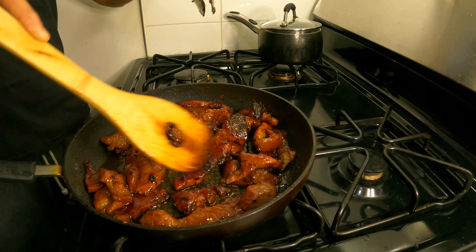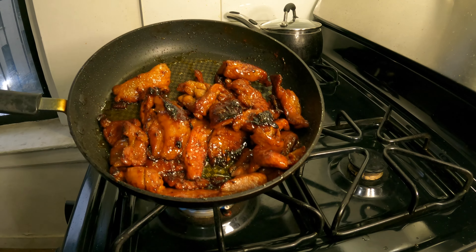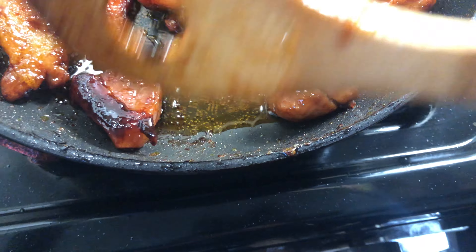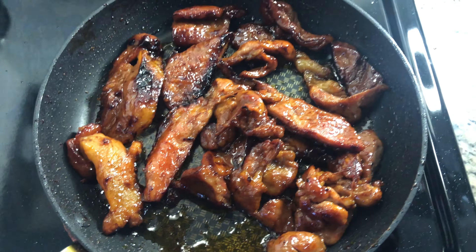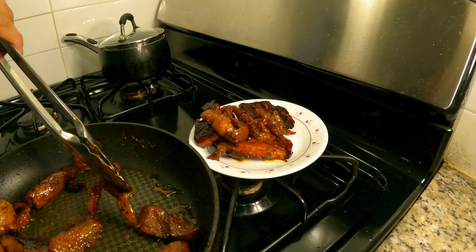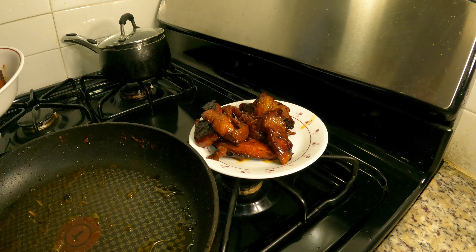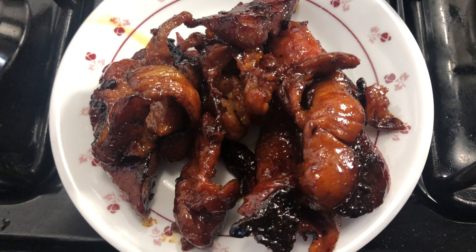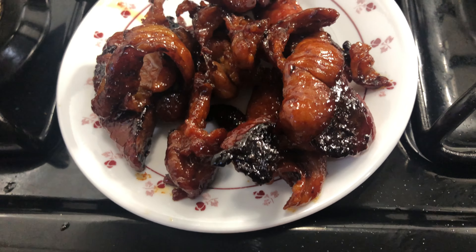Just keep on stirring them around the pan until you cook them the way you like them. And that's the toasted fat and sugar on the surface — one of the things that makes tocino delicious.